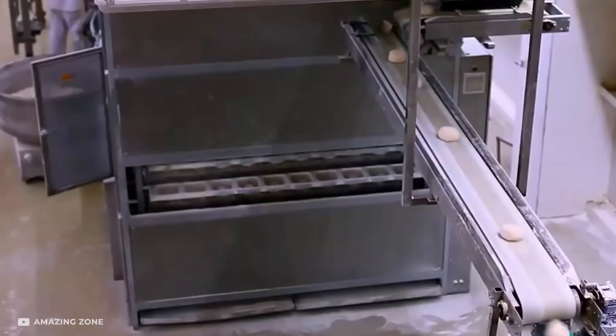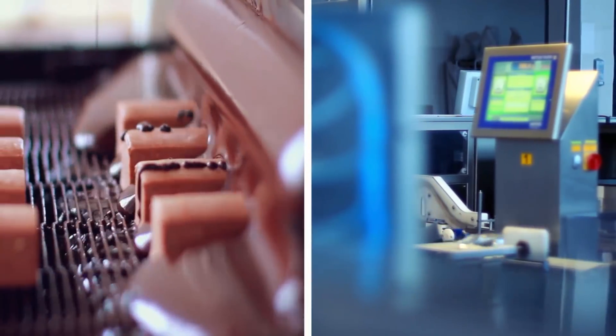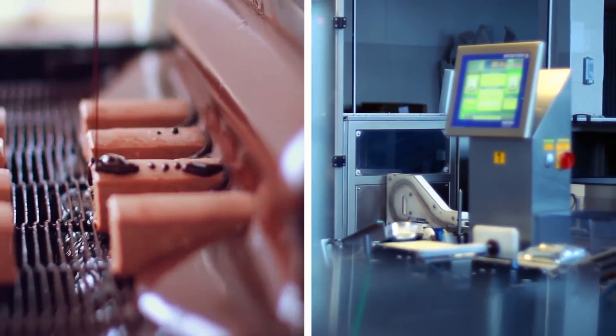With newer, more efficient, and functionally advanced models releasing every year, you can bet that soon the entire dessert industry will depend on these machines.